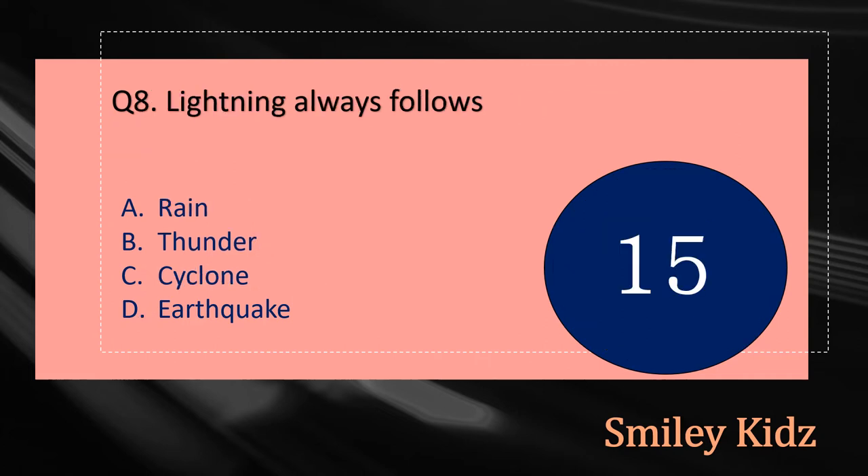Question number eight: Lightning always follows dash. The options are: A - Rain, B - Thunder, C - Cyclone, or D - Earthquake. Your time starts now.